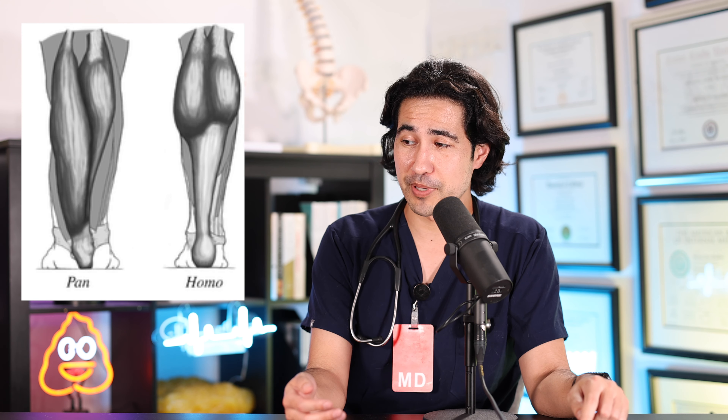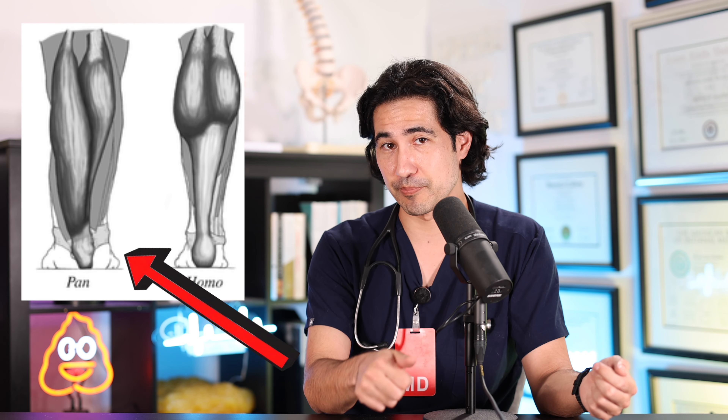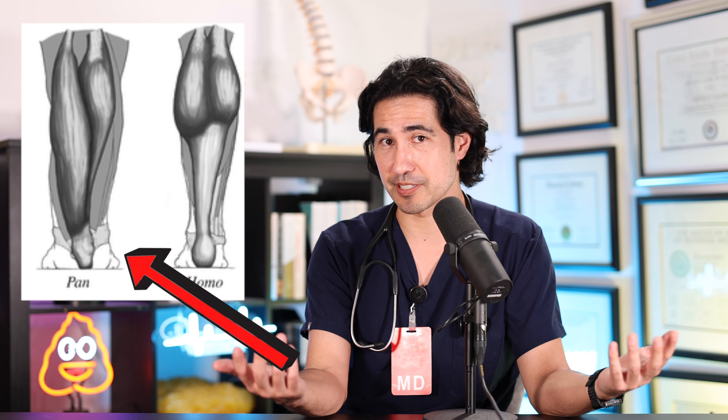Our Achilles tendons are actually quite interesting because they're very long. If you compare human Achilles tendons to those of our cousins, the other great apes — chimpanzees, gorillas, bonobos — they have very short, almost absent Achilles tendons. And as a result of that, they can't really walk on their hind legs as efficiently as we can.